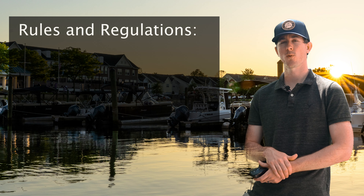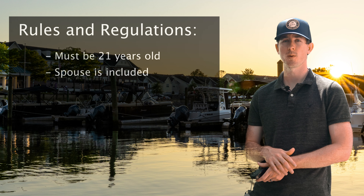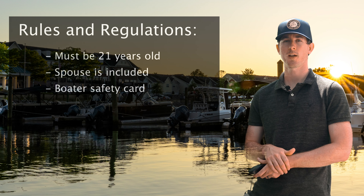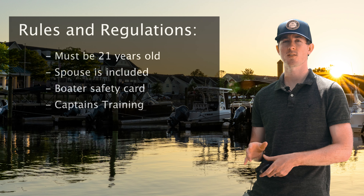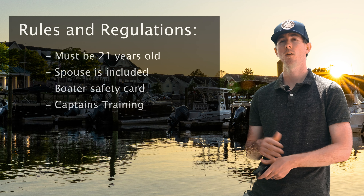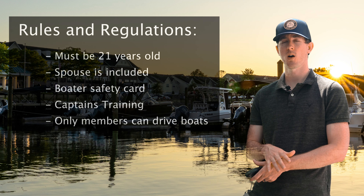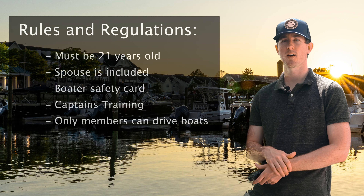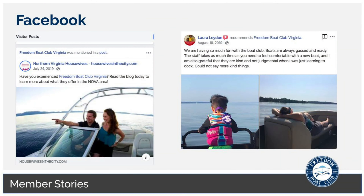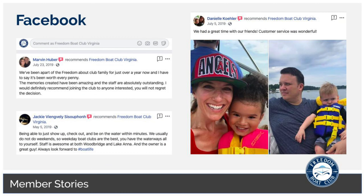Some important rules and regulations: you must be 21 years of age or older to be a member at Freedom Boat Club. Your spouse is included in your membership. We'll show you how to get your Virginia Boater Education Card, then you'll go through the new member orientation, and after that you'll be live in the system and able to start using all the boats. You're free to have as many guests as you want on the boats, but only members are allowed to operate them. You can add an additional operator or member to your account at any time. Be sure to check out our Facebook page at Freedom Boat Club Virginia — we have over 2,000 members on the page sharing pictures of their adventures on the Potomac and Lake Anna.